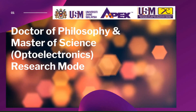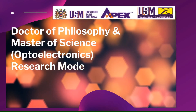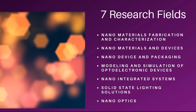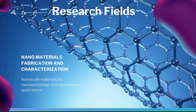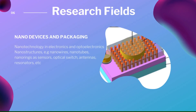INO offers Doctor of Philosophy and Master of Science in Optoelectronics in research mode. There is a total of seven research fields in INO: Nanomaterials Fabrication and Characterization, Nanomaterials and Devices, Nanodevices and Packaging, and Nanomaterials and Imaging.